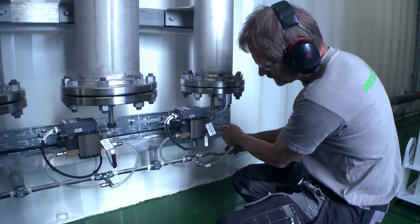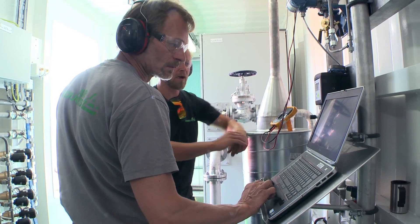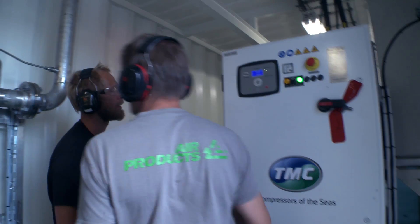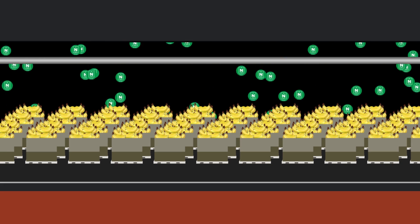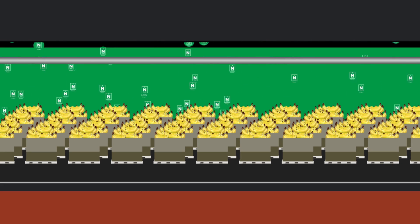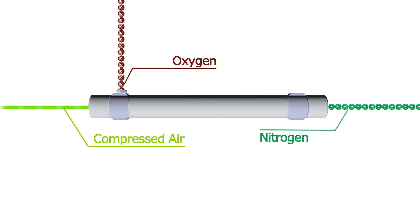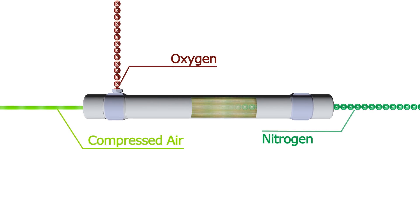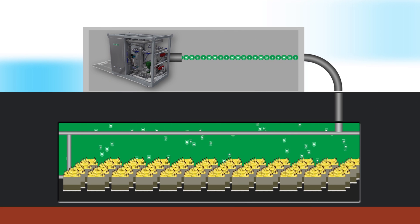Air Products containerized systems utilize prism membrane nitrogen generators to produce the oxygen-reduced atmosphere needed to slow down the ripening process. Nitrogen is pumped into containers and cargo holds, displacing the oxygen. When these controlled atmosphere systems are located on ships or in remote areas, the nitrogen must be generated on site. Prism membrane separators divide compressed air into streams of nitrogen and oxygen-enriched air. The nitrogen is then piped into the container, and the oxygen is vented off.